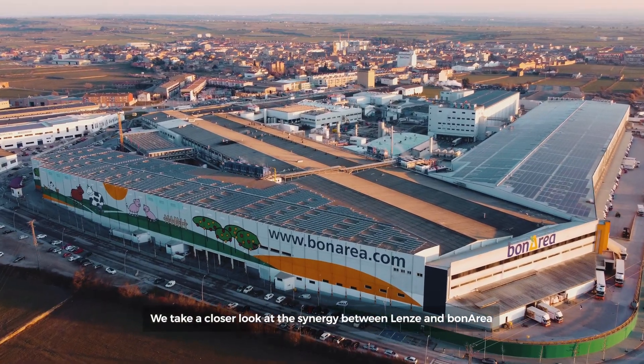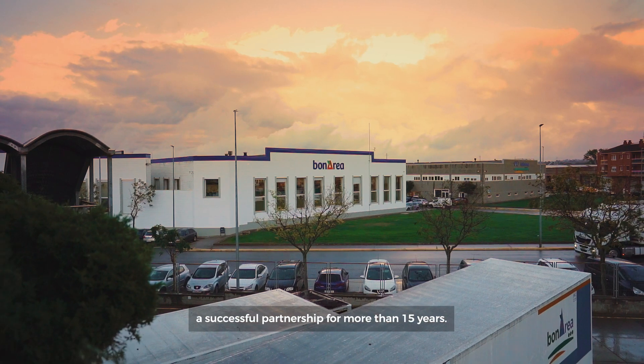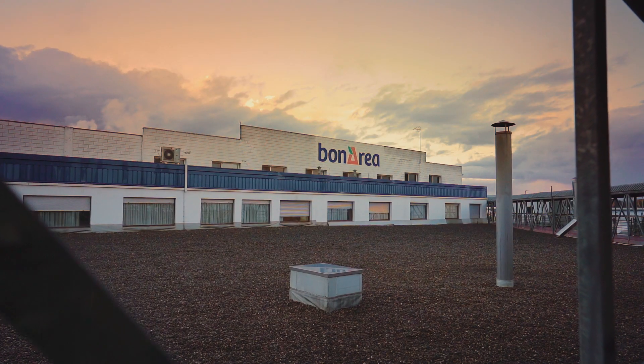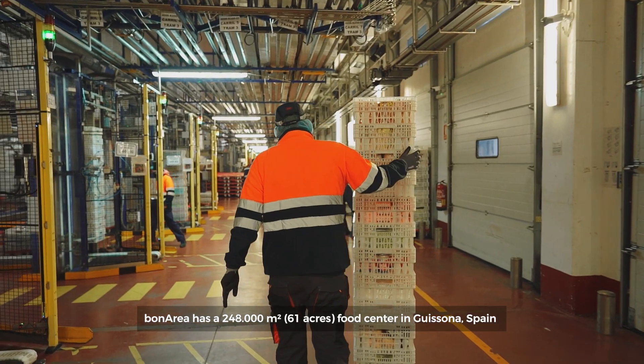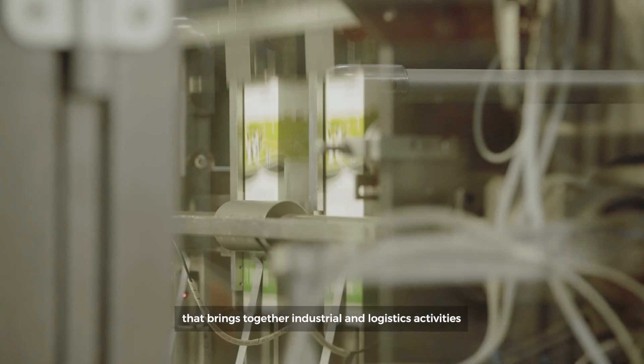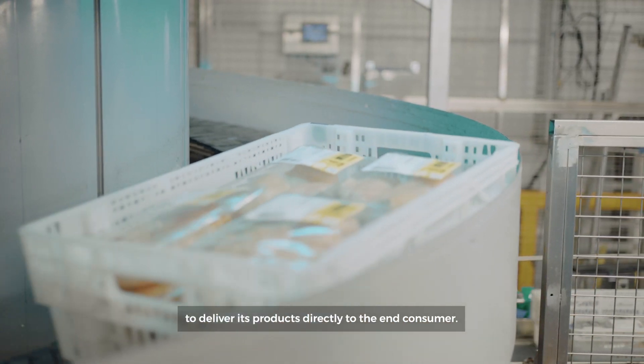We take a closer look at the synergy between Lenzé and Bonaria, a successful partnership for more than 15 years. Bonaria has a 248,000 m² food center in Guison, Spain that brings together industrial and logistics activities to deliver its products directly to the end consumer.